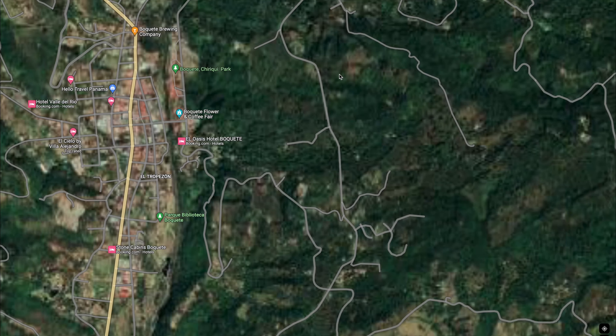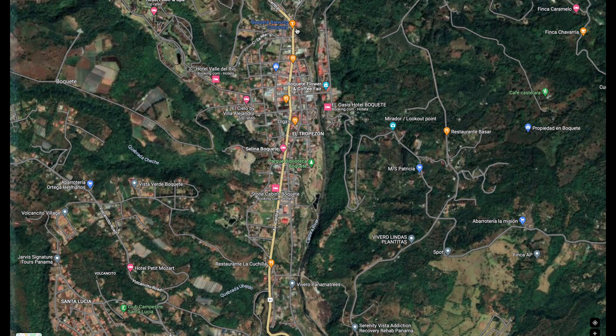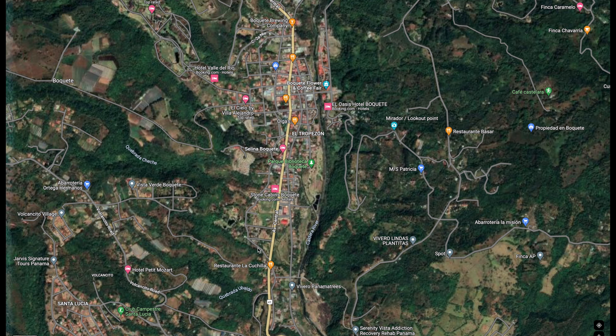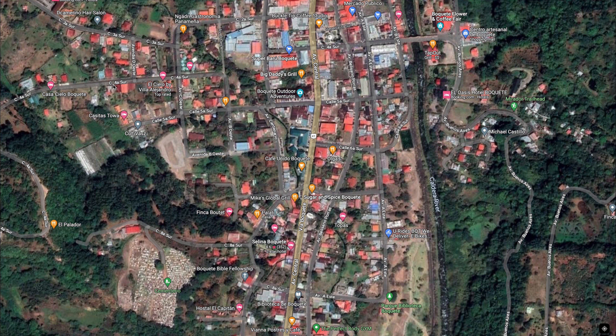Let me zoom in a bit. Between this curve and where it says Boquete Brewing Company, this is the town — from there to there. It's only around two kilometers, maybe a little longer — like two and a quarter, essentially about a mile and a half. That's it for the town. There's not many streets here. Here's the main street. The Caldera River is right here, and there's the bridge. Counting over from the river — one, two, three, four, five, six, seven — and you're pretty much out of town.